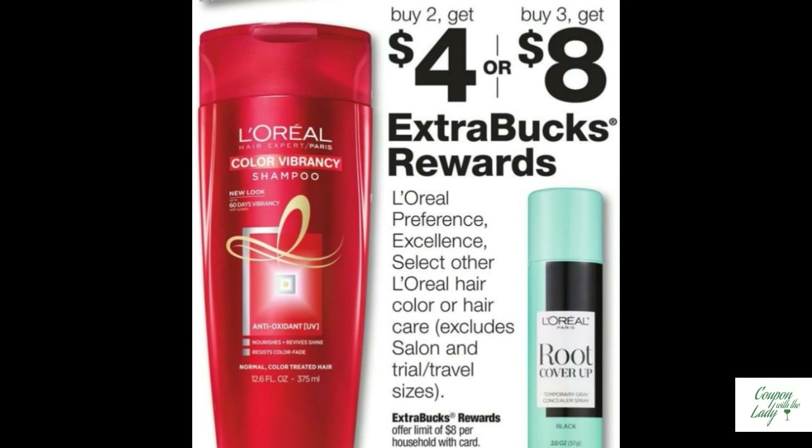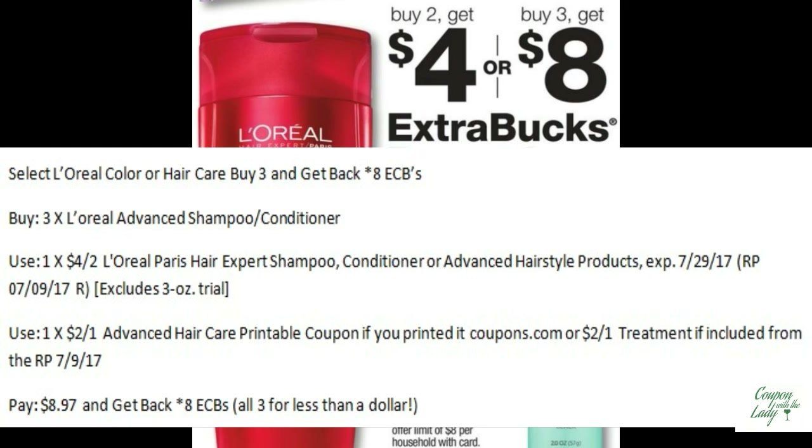If you want to talk about good deals on shampoo, go grab some L'Oreal Advanced Shampoo and Conditioners. If you buy three of them, you'll get back eight ECBs. Pair it up with the $4.00 off two coupons in the 7/9 Red Plum, and then use one of those $2.00 off one coupons that was on coupons.com if you managed to print one. You're only going to pay $8.97 and get back eight ECBs — that makes all three less than a dollar.